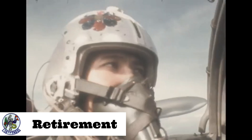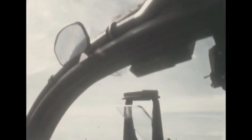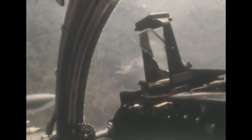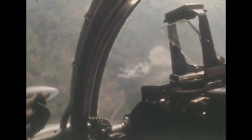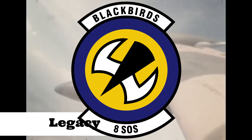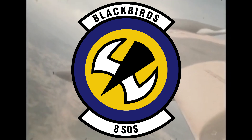Several other countries bought or were donated A-37s, among them Colombia, El Salvador, Guatemala, Honduras, Peru, and Uruguay. Following the end of the Vietnam War, A-37s were transferred to Air National Guard and Air Force Reserve units. In the early 1980s, these aircraft were primarily assigned forward air control duties, prompting the new designation OA-37B.